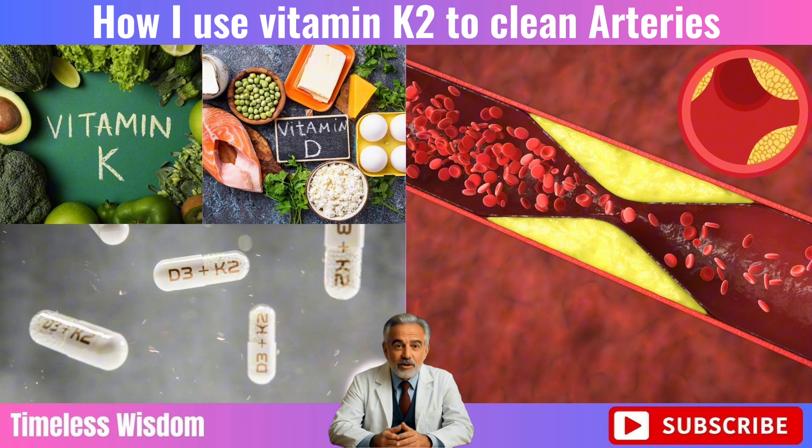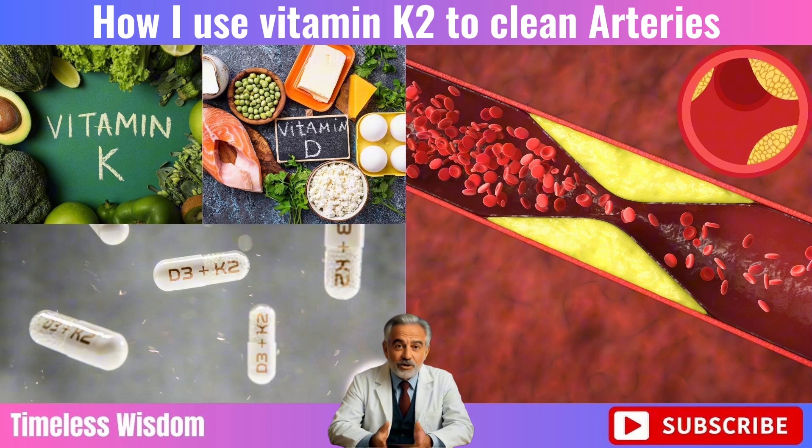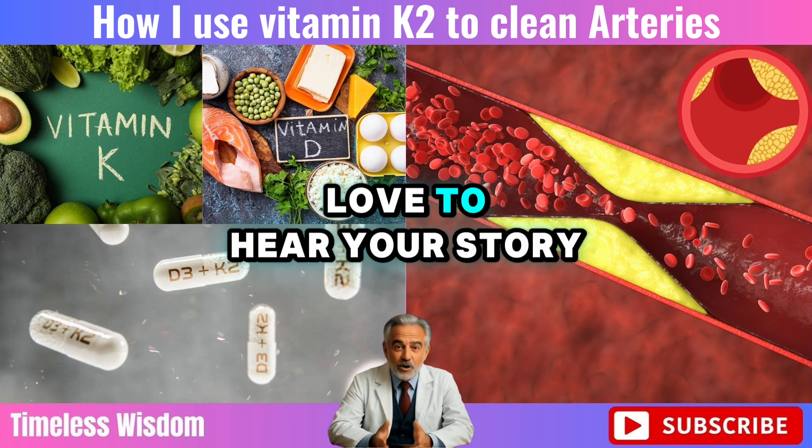Comment below: have you tried vitamin K2 or D3? What did you notice? We'd love to hear your story.